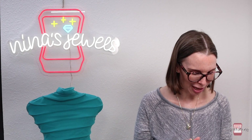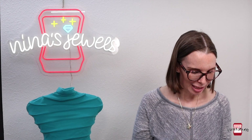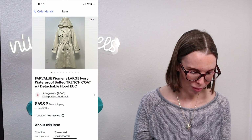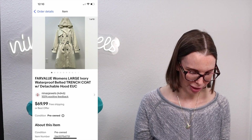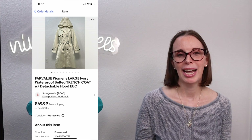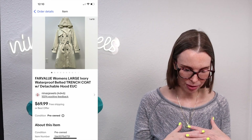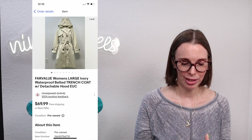Now let's move on to that garage sale purchase. It looked high-end but turned out to be an Amazon brand called Far Value — a women's waterproof belted ivory trench coat, and it was really nice. We got this at a garage sale for $6 and it sold very fast for $52.